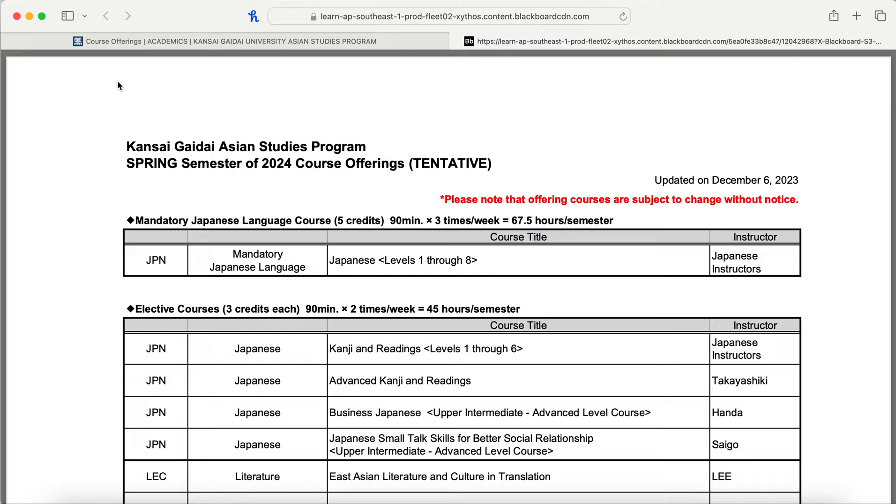Before we get started with this list, these are the courses that will be offered for spring semester 2024 as of December 6, 2023. This could change before the spring semester, but as of now for signing up for classes, and if you're coming in a future semester, these are the ones most likely to be offered.